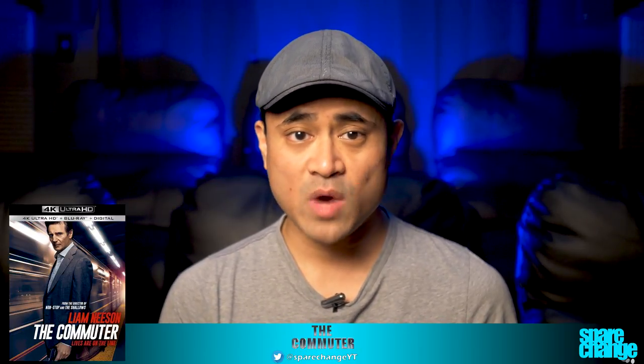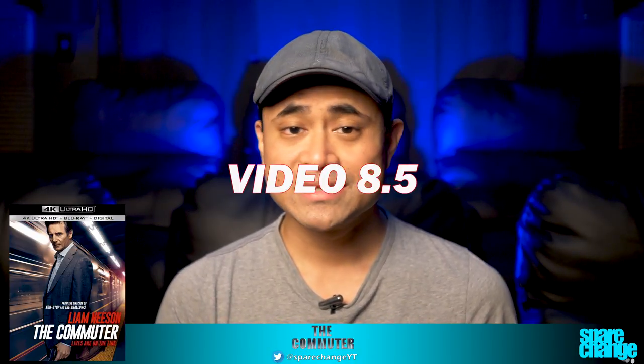For audio I'm going to go with an 8. It's got a nice wide presence but I would have liked a little bit better mix to the height speakers. For video I'm going to go with an 8.5 — this is a very clean and very sharp image, but black levels can seem a little suspect at times and much of the movie is on the dimmer side.